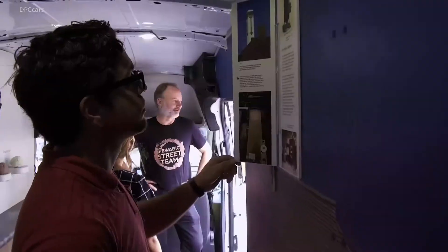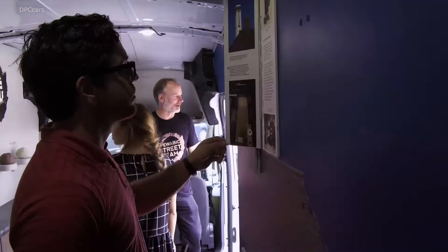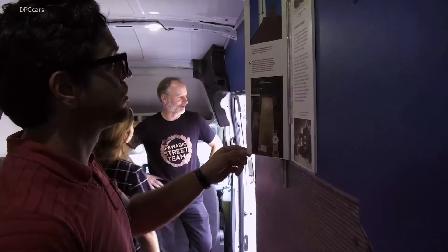I think the size of it really helps. It really allows us to put as much of our educational material in there as possible.